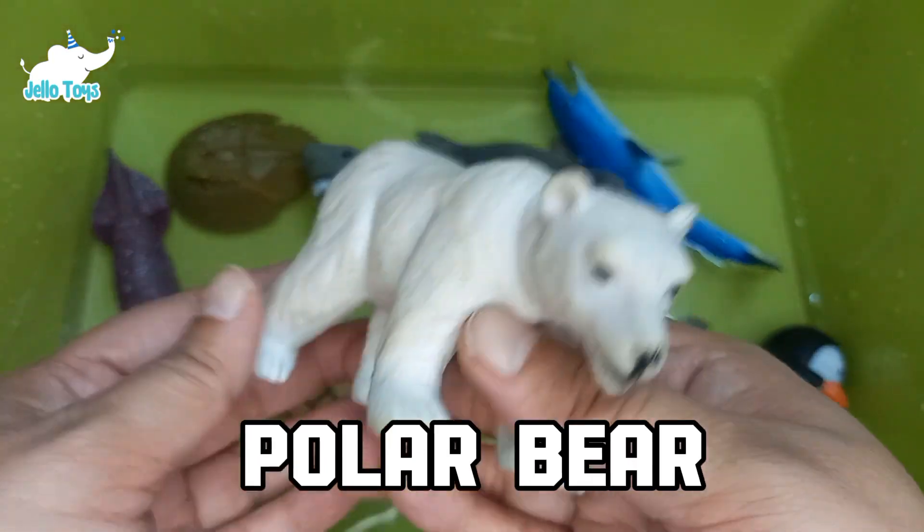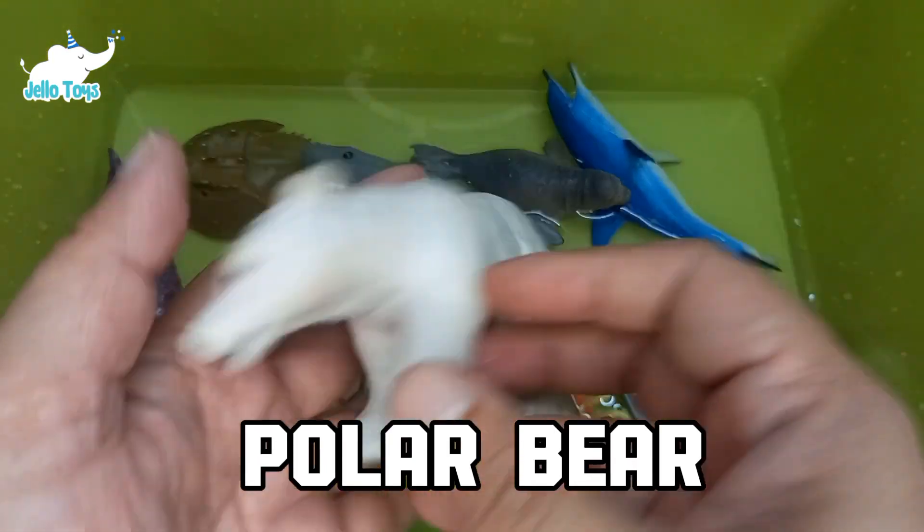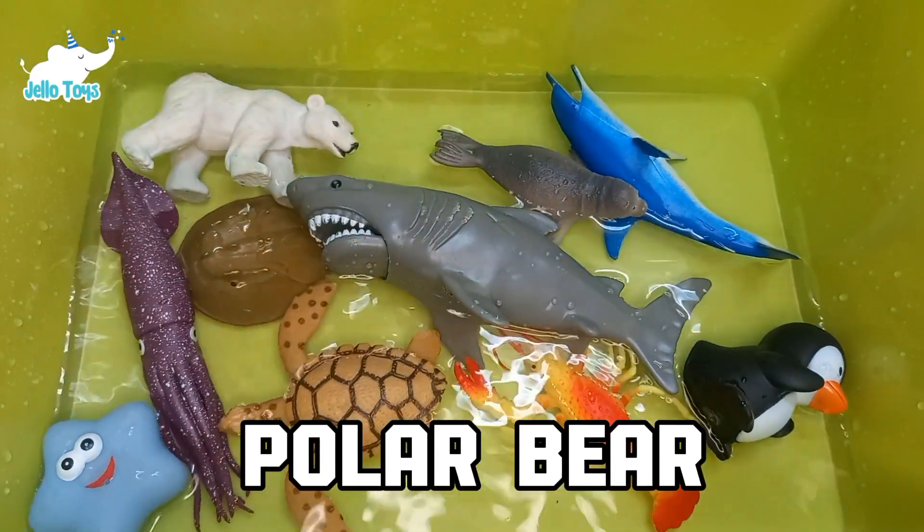Polar bears are excellent swimmers and can swim for long distances. They are the largest land carnivores and are superbly adapted to life in icy conditions.